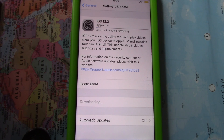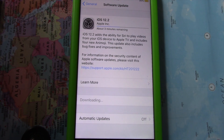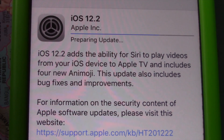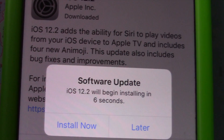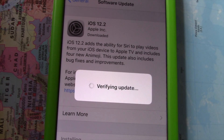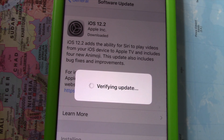iOS 12.2 is a significant update to the iOS platform. It introduces support for the new Apple News Plus subscription service, adds the ability for Siri to play videos from your iOS device to Apple TV, and includes four new emoji. This update also includes bug fixes and improvements.